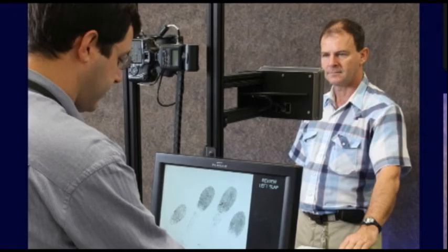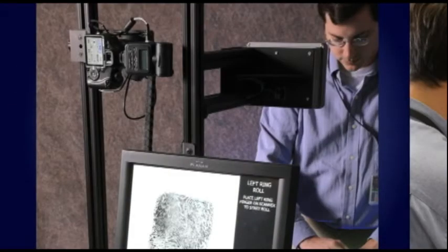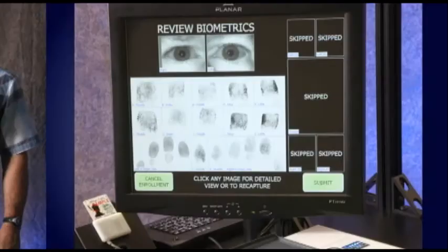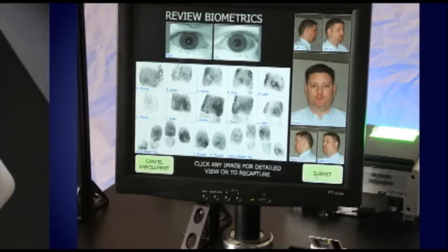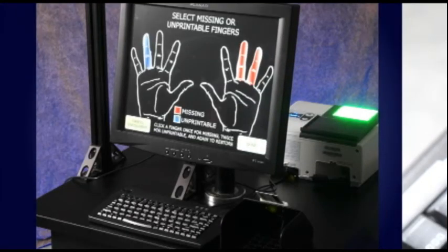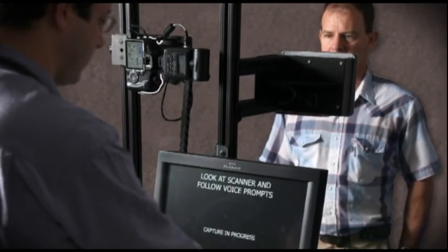SWRI is continuing to create new applications, including this kiosk biometric enrollment station, which collects slap and rolled fingerprints, iris images, and five facial poses to allow checkpoint personnel to screen and vet persons seeking access to sensitive areas. The kiosk has user-friendly interface software and integrated components for easy maintenance.